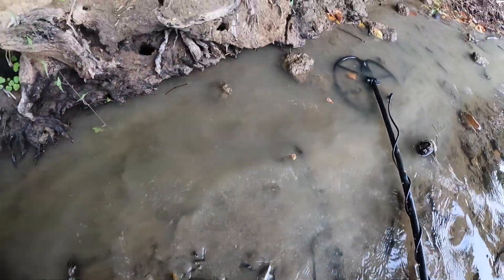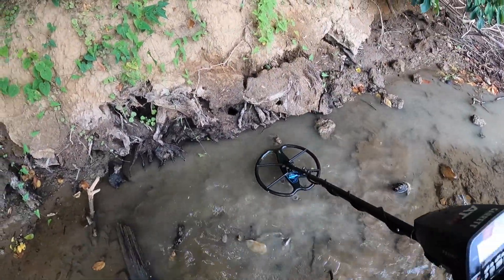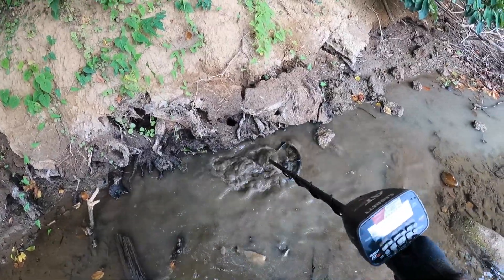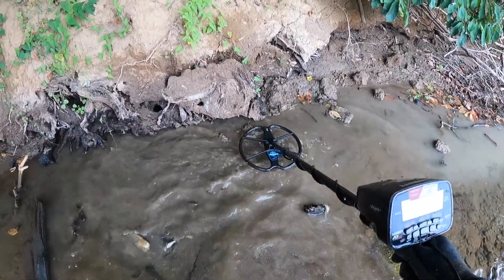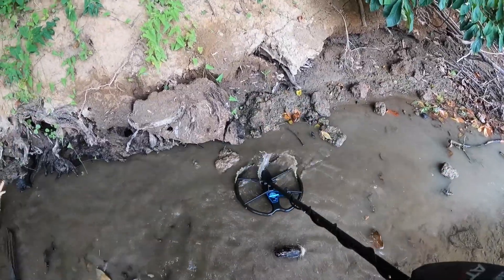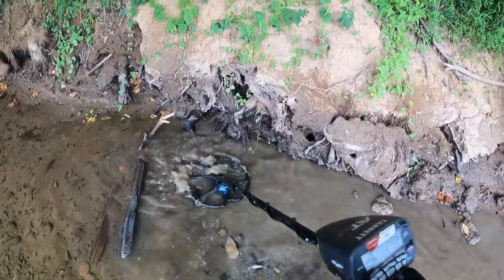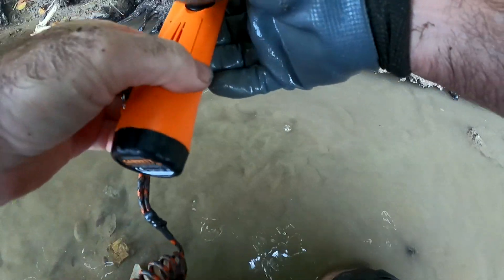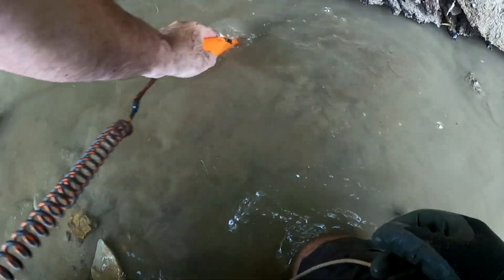Let's go ahead and check this real quick. I'm going to stand up if there's any more signals in here. I hear something kind of chirping right there — that could be a bullet, but I've been finding so many little pieces of junk in here. There's some noises in here. Let's go ahead and get the pinpointer on that. I can't really see a whole lot with the water the way it is, but it's actually going to sound like it's going to go too deep.